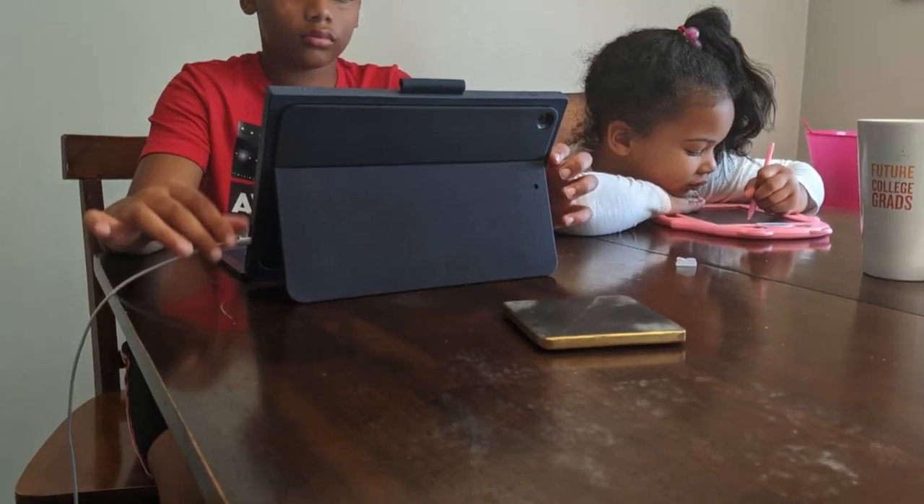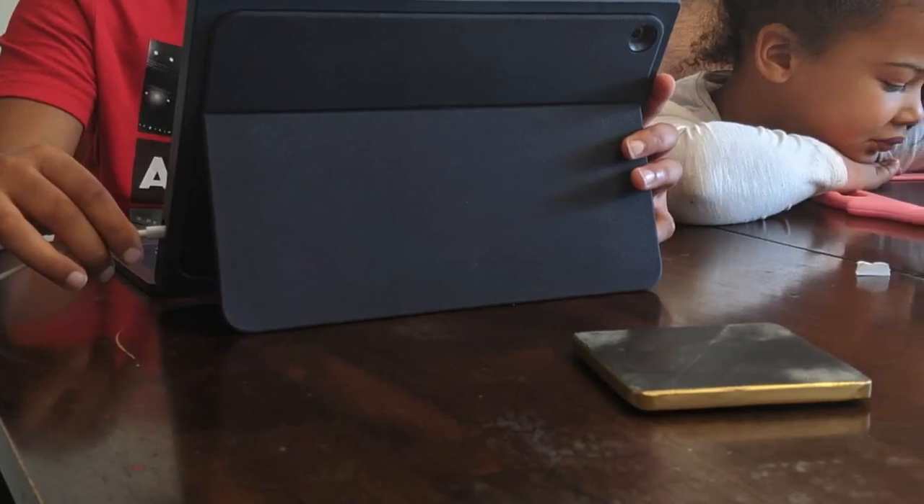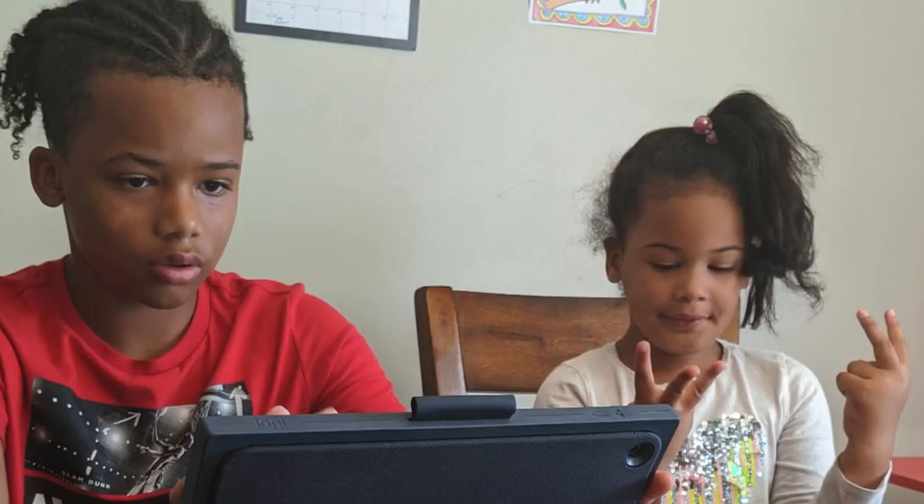Hopkins mom Danika Leonard just had one of those moments. She was having a meeting with her son's teacher, and because her son did not charge it last night, in the middle of the meeting, it cut off. She plans to make sure devices charge overnight in her house, but some issues are more complicated.